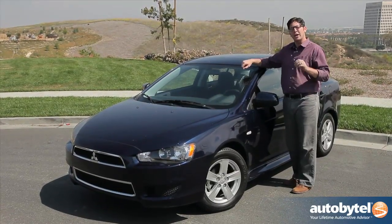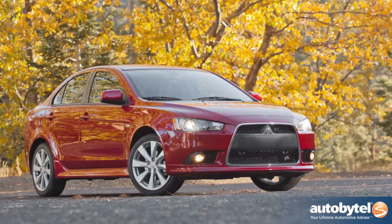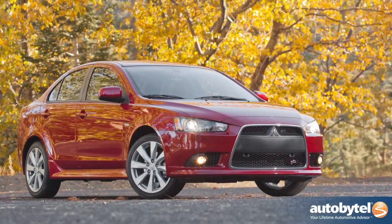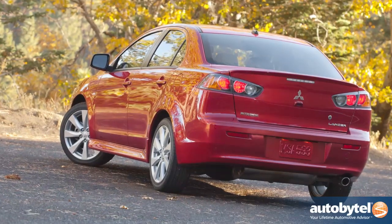This is the 2013 Lancer SE and I don't love it. Obviously they cannot make this as aggressive as the Lancer Evolution — that's a totally different beast and I know not to expect that with the standard Lancer.